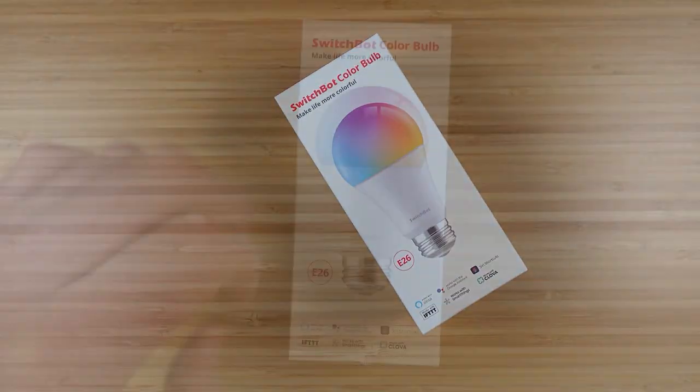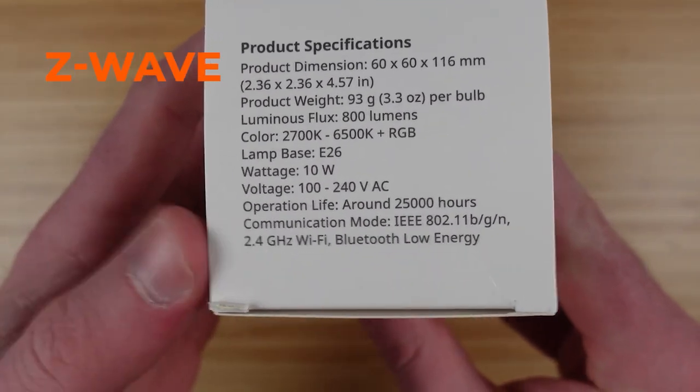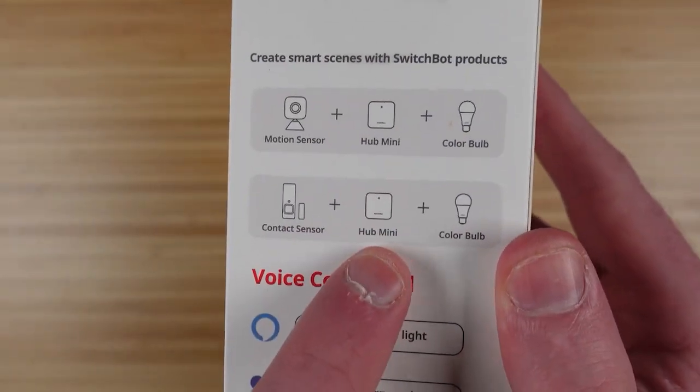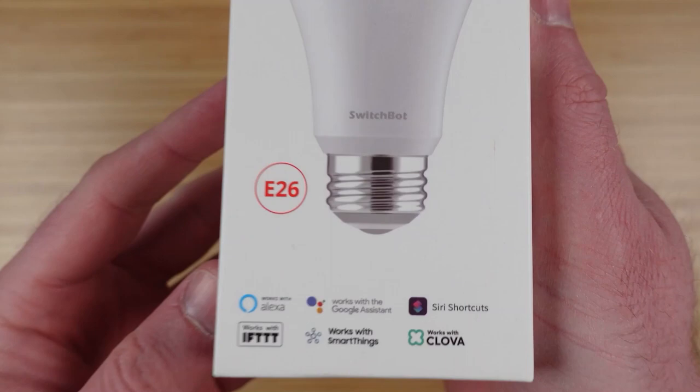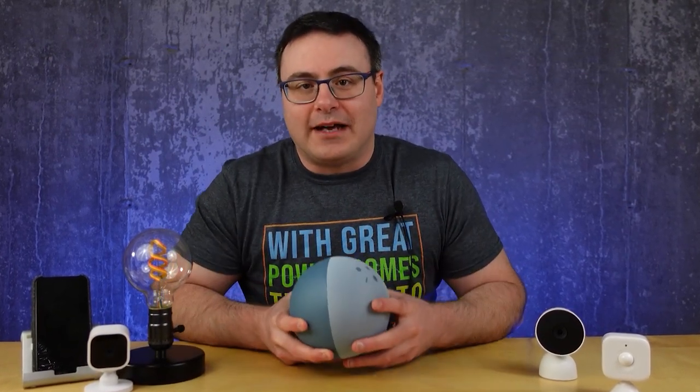Today when you purchase a smart light bulb you have to first look at the box and see what standard it uses. It could be Wi-Fi, Zigbee, Z-Wave, Bluetooth, Thread or another technology. Then you have to figure out if you have a hub that supports that technology and then you have to check and see that the hub supports connection to platforms like Amazon — and that's just so you can know if you can control it by voice.